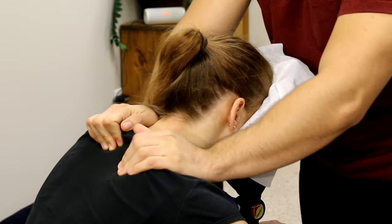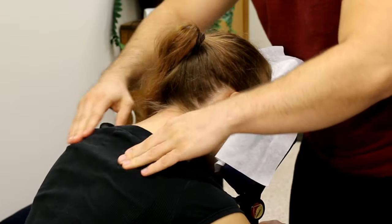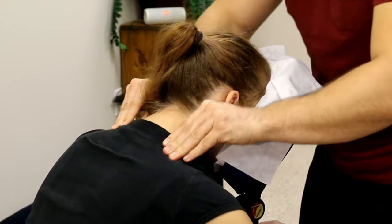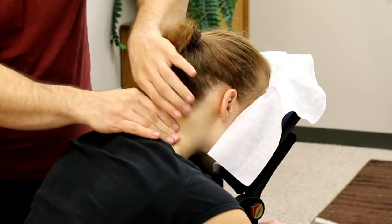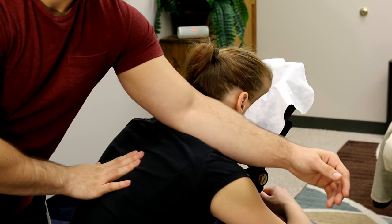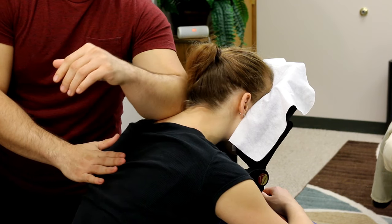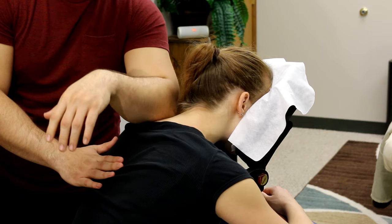All of that compression and petrissage is going to be a very effective move and feel really awesome. You can also step to the side and do more specific petrissage and trigger point holds on their neck, targeting it from a different angle to alleviate more stress and get rid of more knots. If you're confident in your ability to use forearms and elbows, this is also a great area to throw in a nice forearm hold or elbow hold for some really deep muscle work — and people love that.